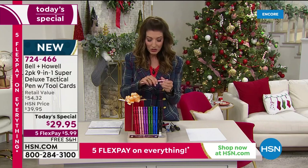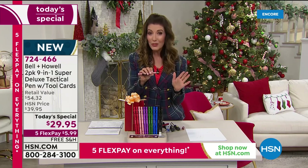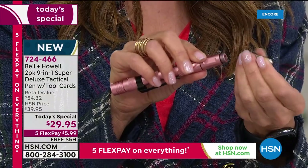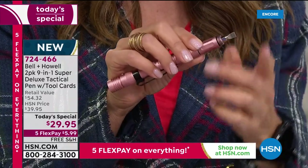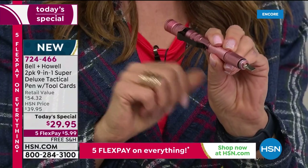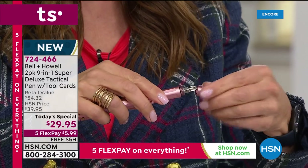Let me show you that screwdriver feature up close because it's one of my favorites. I'm not very handy, but I use a screwdriver at least once a week. You've got the Phillips head on one side — that solid stainless steel. There's a little magnet that holds it on the inside. Flip it around and you've got the great flathead, the classic regular screwdriver on the other side. That stays in there, so wherever you need to get the job done, everything's right here at your fingertips.